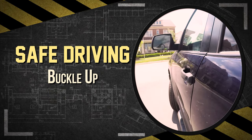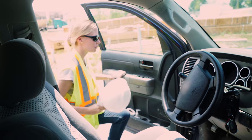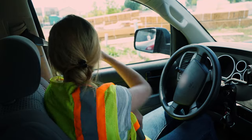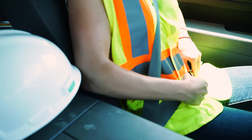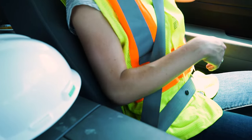Seat belts save lives and reduce the risk of injury. You should always wear your seat belt, whether in the front seat or the back seat. Make sure the lap belt and shoulder belt are secured across the pelvis and rib cage. Place the shoulder belt across the middle of your chest, away from your neck, and the lap belt across your hips, not your stomach.